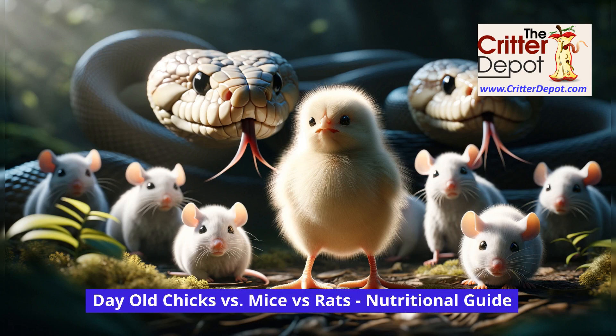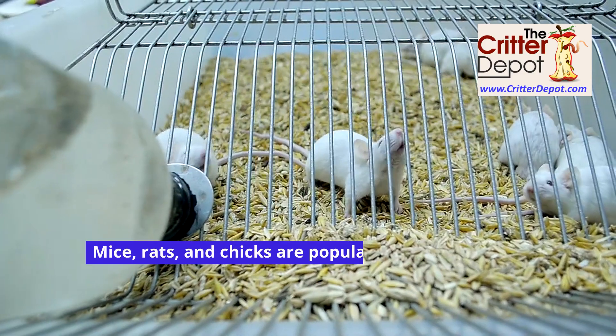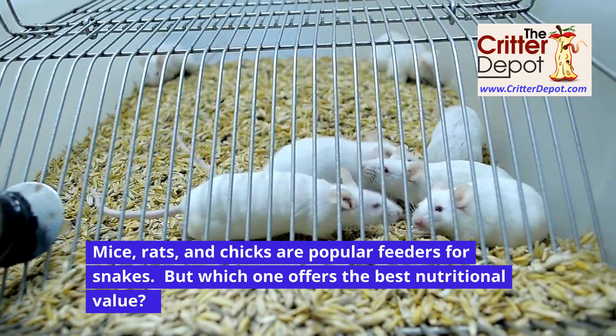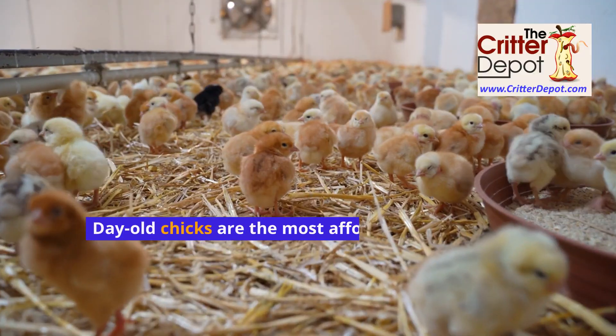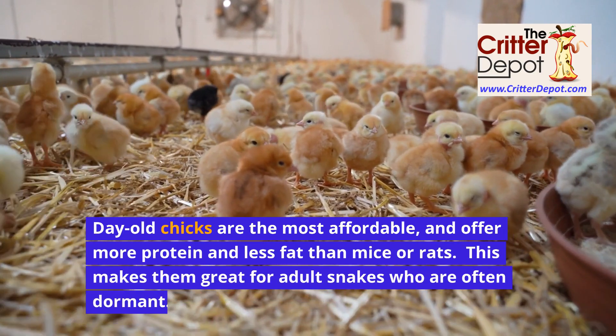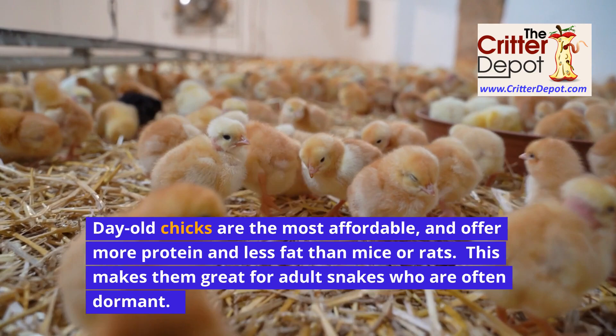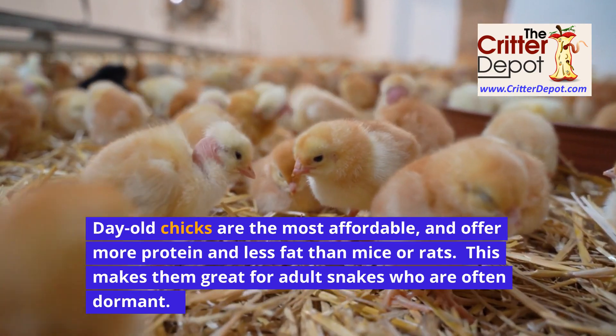Mice, rats, and chicks are popular feeders for snakes, but which one offers the best nutritional value? Day-old chicks are the most affordable and offer more protein and less fat than mice or rats. This makes them great for adult snakes who are often dormant.